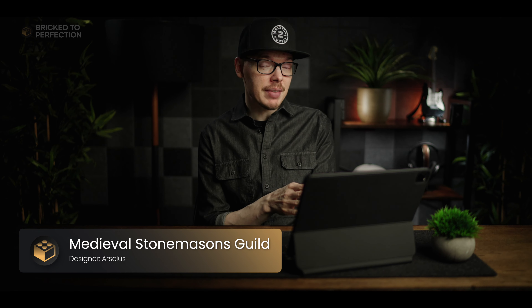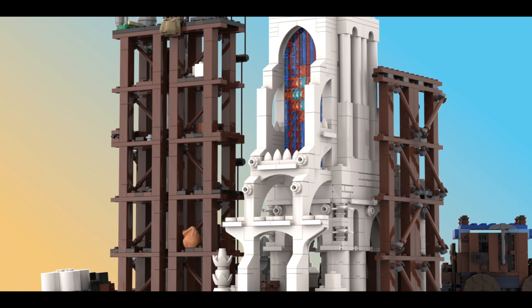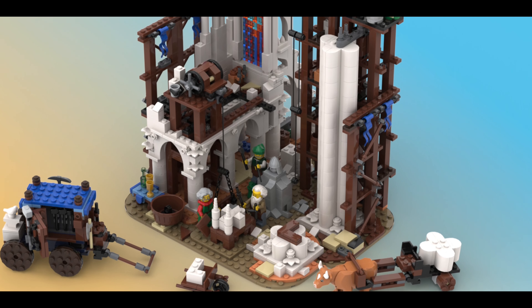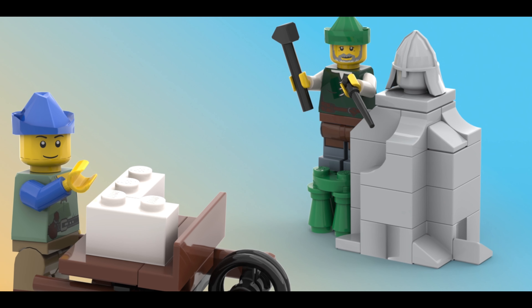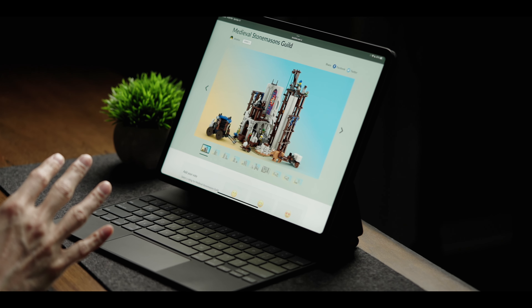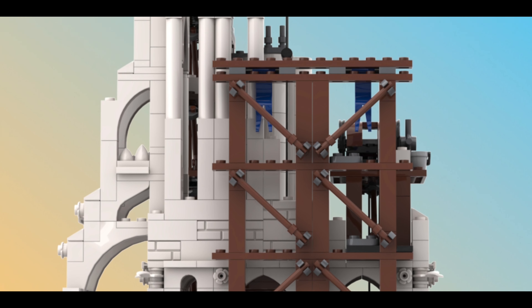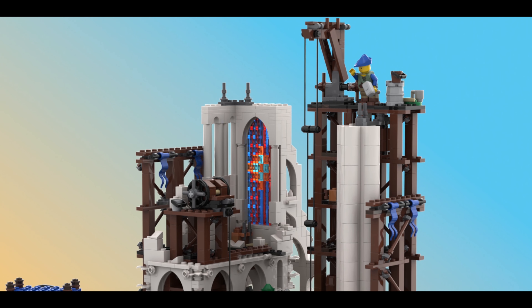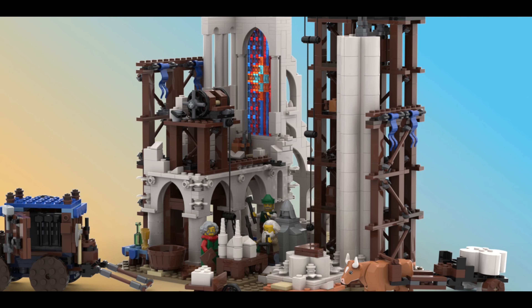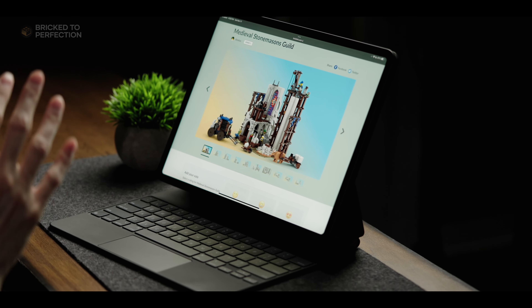Next up is one of the more unique sets I've come across — a construction site set, which is not something you often see. It offers a sense of scale typical of large medieval buildings, with a huge pillar and an arched hallway under construction as standout features. It's fascinating to see all the mason's tools and an in-progress sculpture adding to the realism, along with decorative pillars and a stained glass window. The little model they're working from to base the larger building on is just amazing, and it's an excellent representation of what building a large structure would have been like during this era.